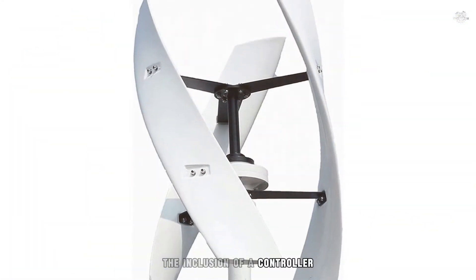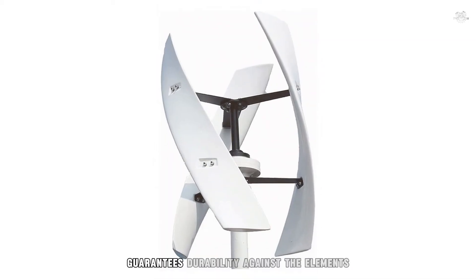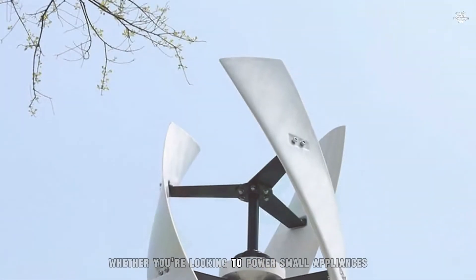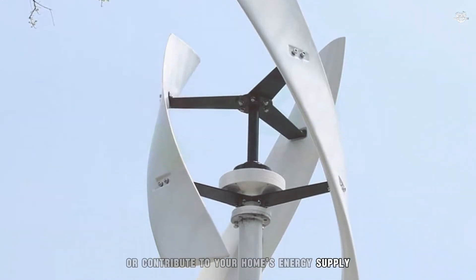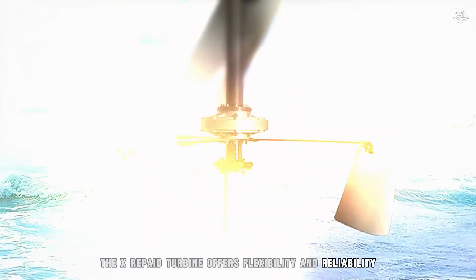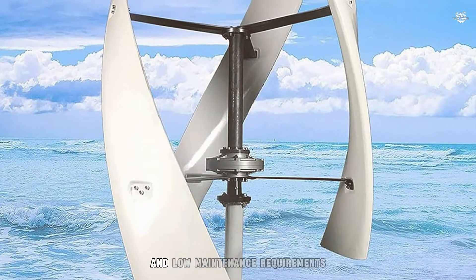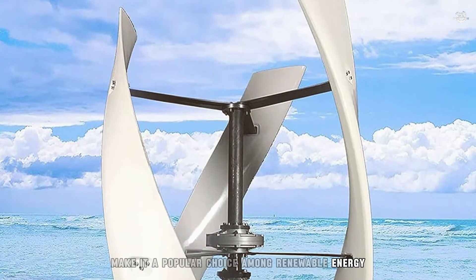The inclusion of a controller ensures efficient power management, while its robust design guarantees durability against the elements. Whether you're looking to power small appliances or contribute to your home's energy supply, the X-Repay turbine offers flexibility and reliability. Its easy installation process and low maintenance requirements make it a popular choice among renewable energy enthusiasts.